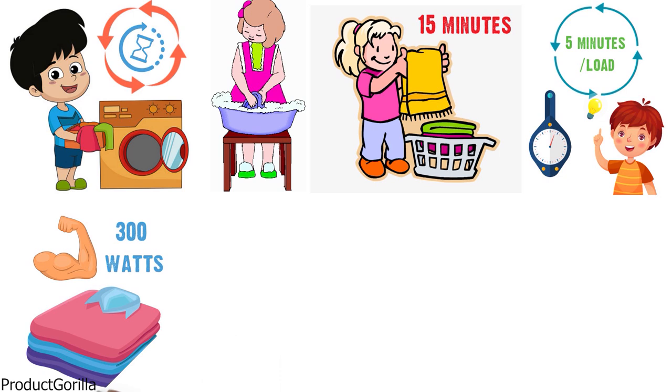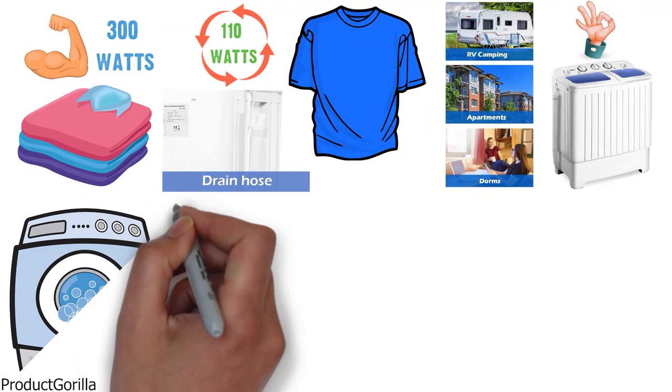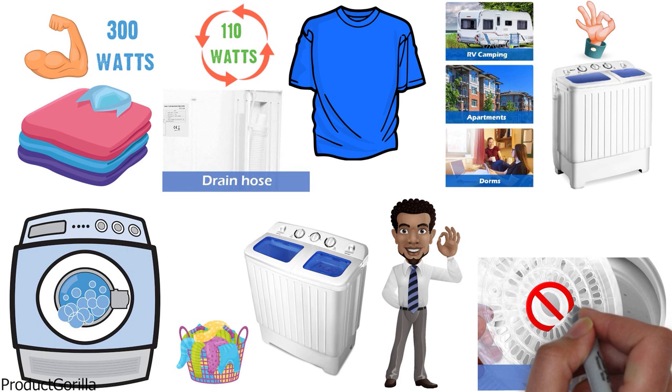The 300 watts of washing power will have your clothes come out very clean and the 110 watts of spinning will help with draining the water out so they're ready for drying. The compact design makes it a great choice for those with limited space and those that can't get a full-scale washing machine. If you need something small that's good for small loads and delicate clothing, then this machine is a good choice for you.